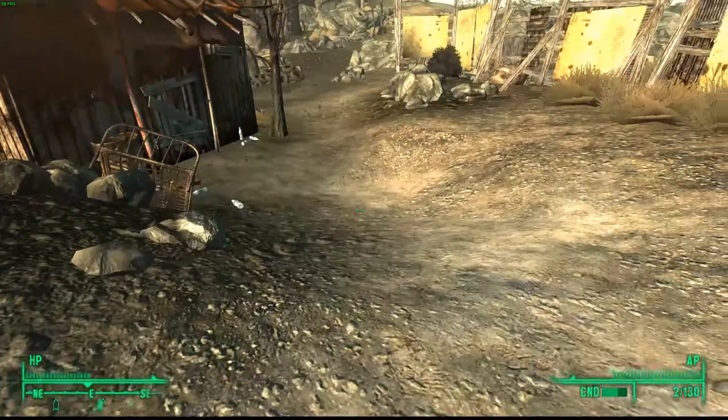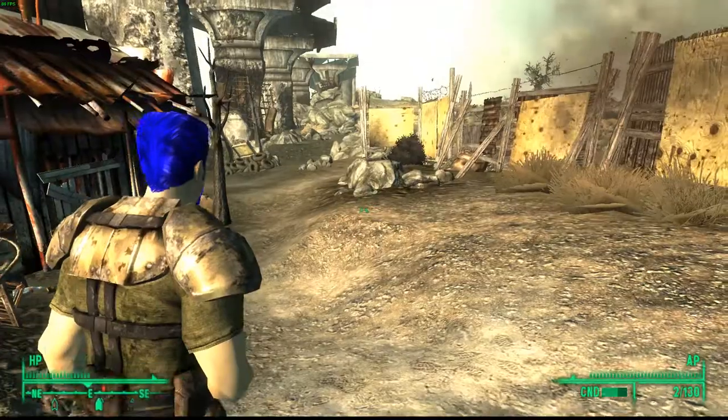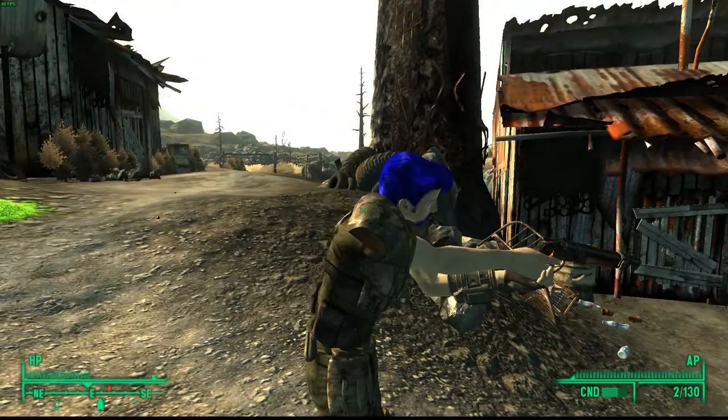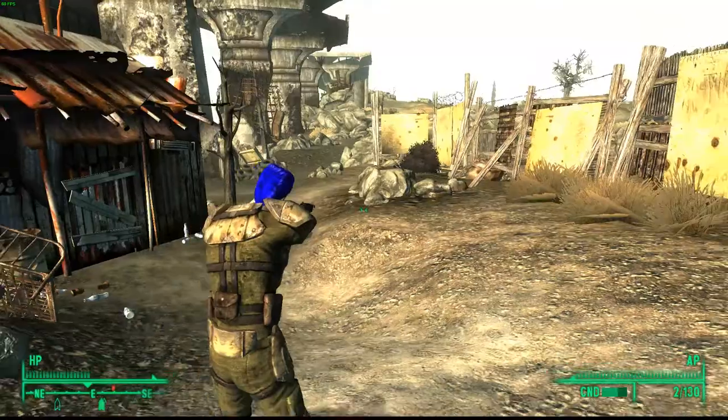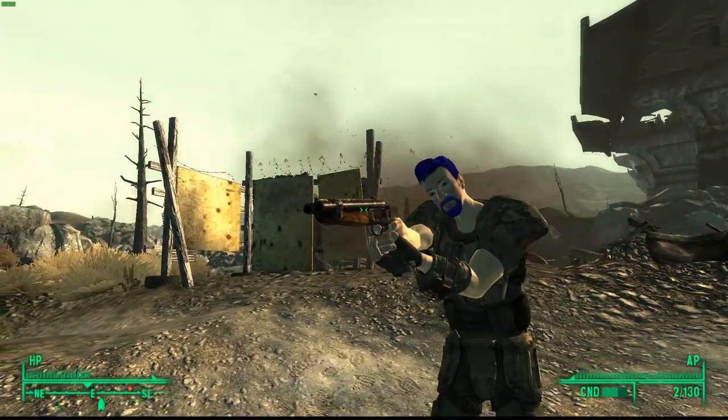I'm just going to show you what it looks like — in first person and third person. And I'm going to show you some gameplay right now, so I'll be back once I've finished doing the gameplay.